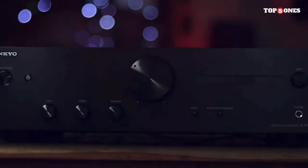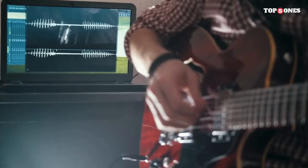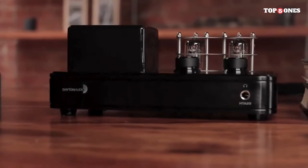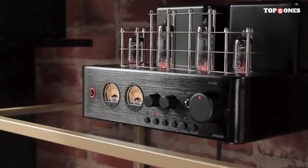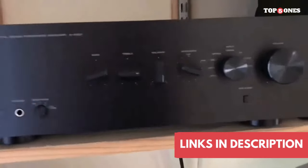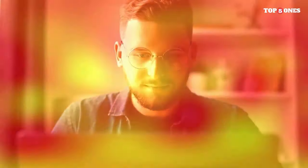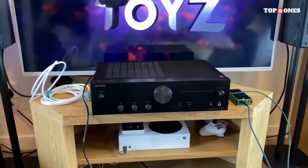Thank you for joining us on this exploration of the best stereo amplifiers in 2024. If you enjoyed this video, don't forget to hit the like button, subscribe to Top 5 Ones for more audio-related content, and share your thoughts in the comments below. Which amplifier caught your eye? Is there a particular model you're excited to try out? Let us know! Stay tuned for more reviews, comparisons, and insights into the world of audio technology. Until next time, happy listening!